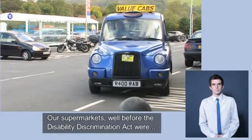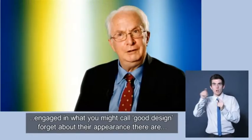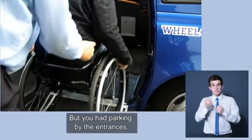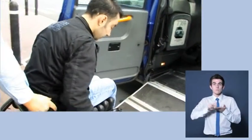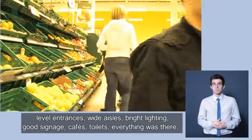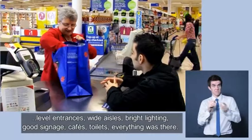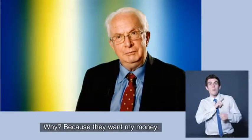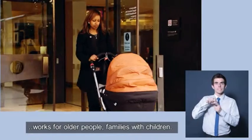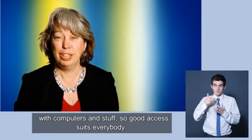Our supermarkets, well before the Disability Discrimination Act, were engaged in what you might call good design. You had parking by the entrance, level entrances, wide aisles, bright lighting, good signage, cafes, toilets — everything was there. Why? Because they want your money. If we get good inclusive design, we know it works for disabled people, but it will also work for older people and families with children. You see lots of people wheeling trolleys around London now with computers and stuff in. So good access suits everybody.